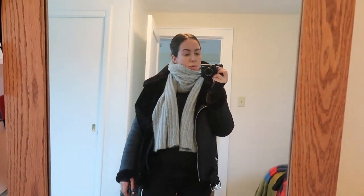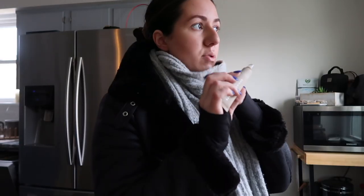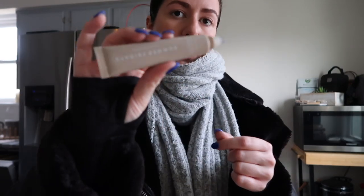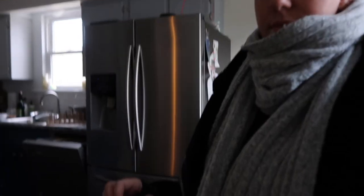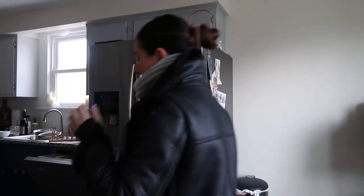I gotta go put my jewelry on and then we're heading out the door. I need some lip balm because my lips are so chapped. This is actually a really good lip balm — it's from Summer Fridays, this is the vanilla flavor. So good. Okay, I gotta fill up my water bottle.